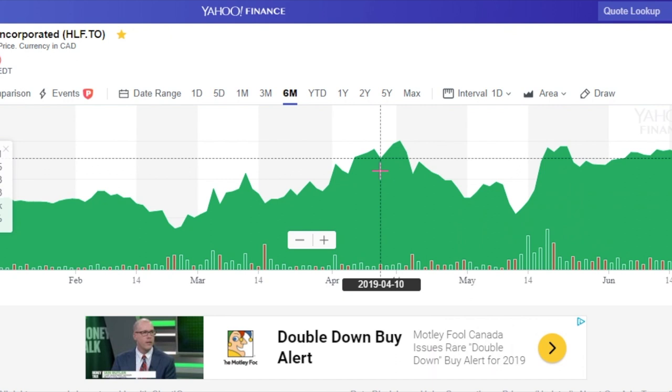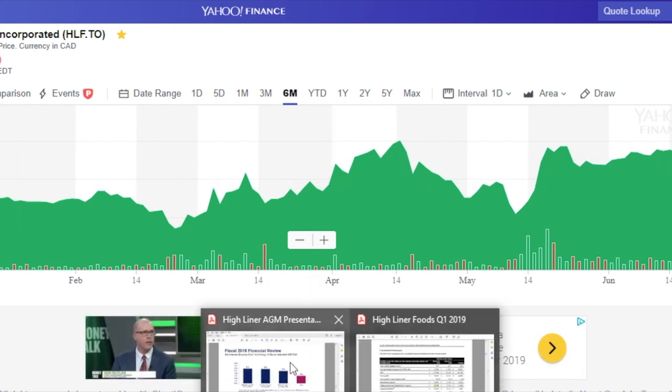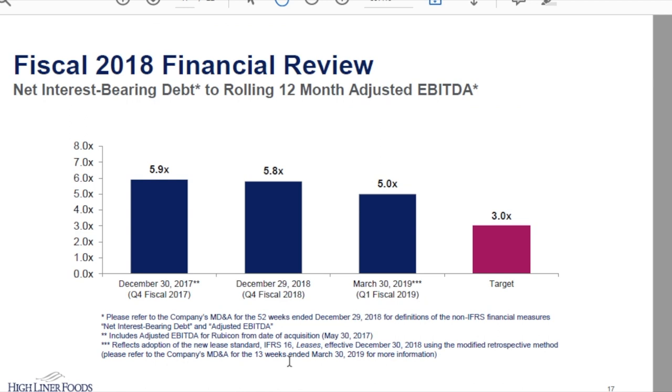This video will look at the rationale for the dividend cut, the Q1 results, and key takeaways for investors. Starting with the rationale for the cut, bringing up their AGM presentation at slide 17 — the rationale is pretty simple: they want to reduce debt and bring the payout ratio of the dividend back in line.